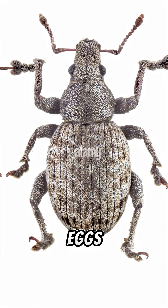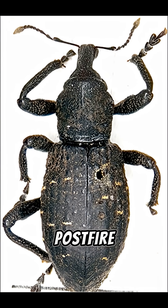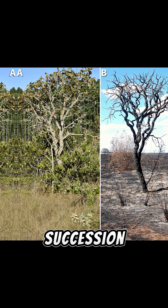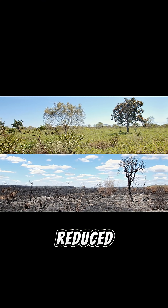Insects that deposit eggs in soil or in thick woody tissues can wait in a dormant state, then hatch when post-fire moisture and new growth arrive. These survivor tactics explain the insect booms that ecologists commonly observe in early post-fire succession — hungry larvae and adults find a sudden buffet of fresh shoots, dead wood, and reduced predators.